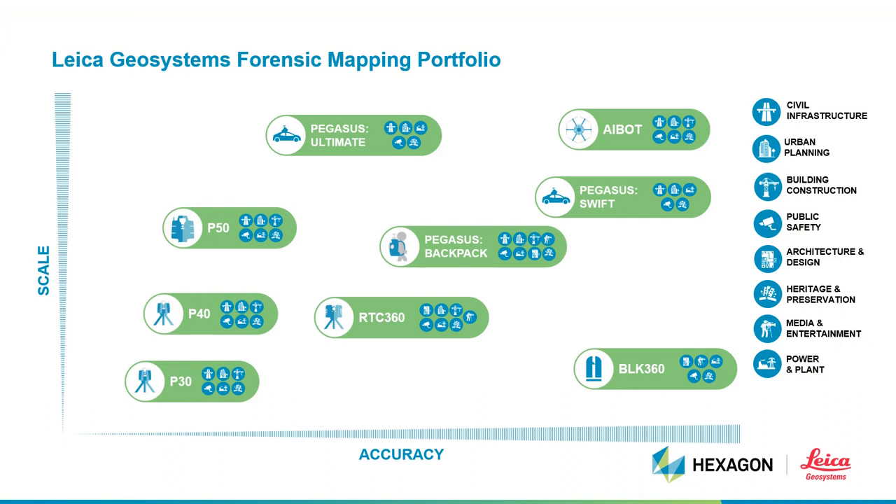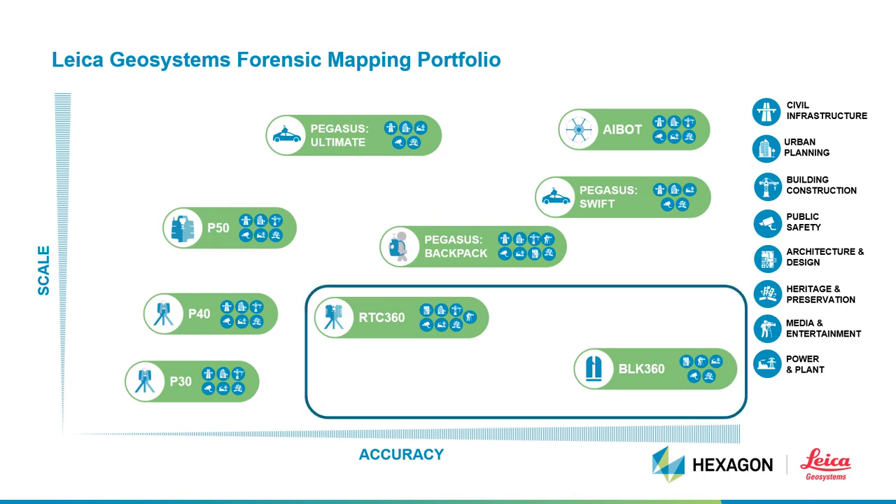What measurement solutions are available to us? You can see that all the solutions highlighted will address forensic mapping requirements, but for the bulk of what you do in collision or crime scene investigation, the RTC360 and the BLK360 will address almost all laser scanning tasks. That said, given the suite of options, it is important to discuss with us what you are trying to achieve so that we can tailor the installation to meet your needs.